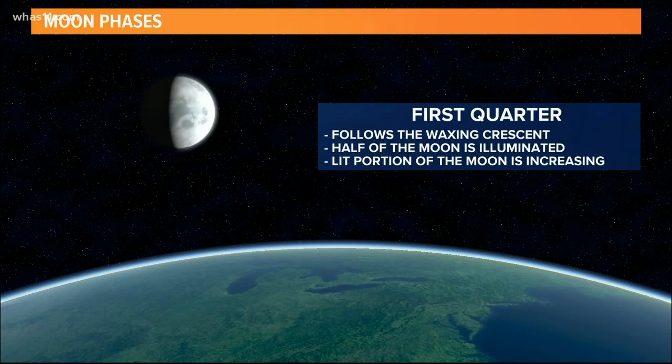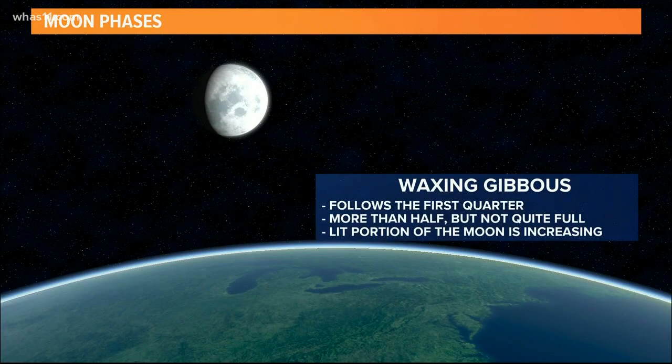Now to the waxing gibbous — the what did she just say? This is when the moon is more than half but less than fully illuminated, and the word gibbous actually means convex or rounded.